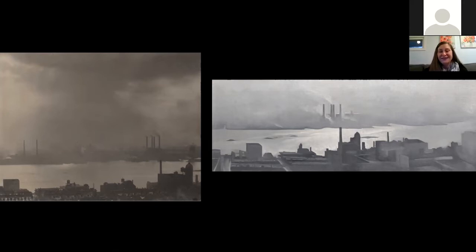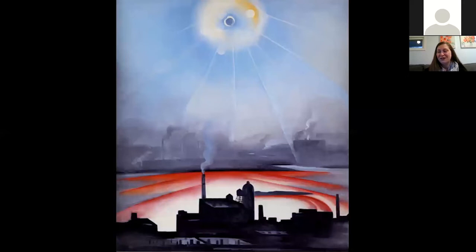Georgia O'Keeffe revisits the same view about a year later, outside of the influence of her husband, and makes it much more interesting — this symmetry, the sun in the sky, the sunspots, the color in the water. She just adds her artistic perspective and makes it much more interesting to look at. This is in the collection of the New Jersey State Museum.